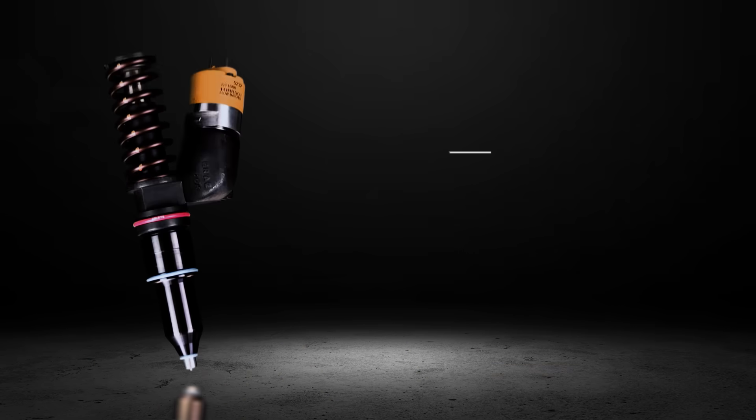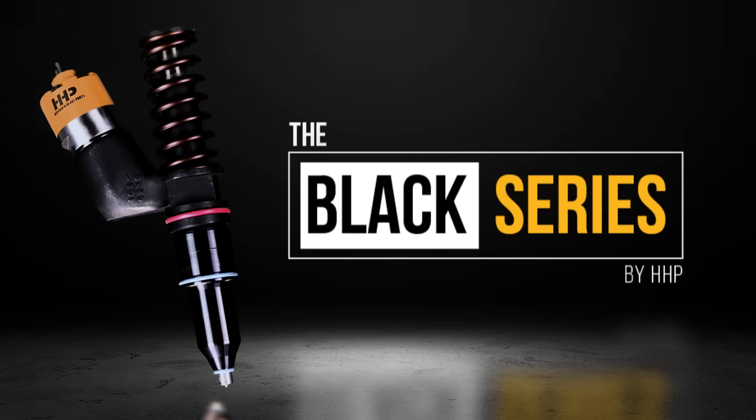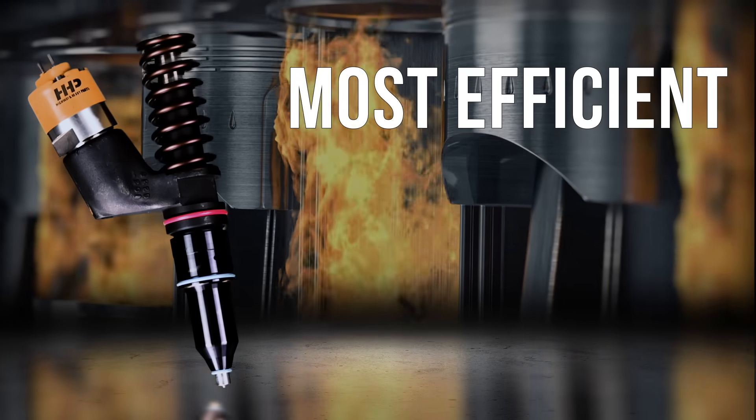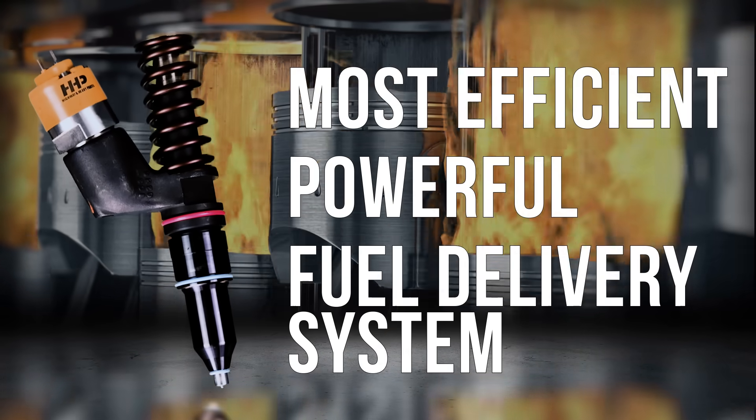Highway and Heavy Parts would like to introduce the new Black Series Fuel Injectors. The new Black Series Fuel Injectors are remanufactured to create the most efficient and powerful fuel delivery system.